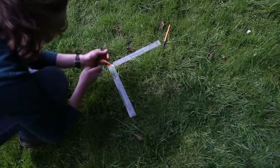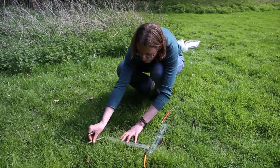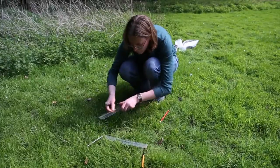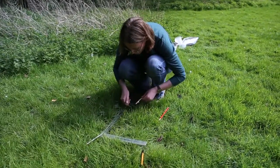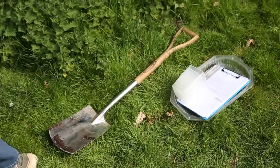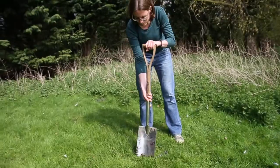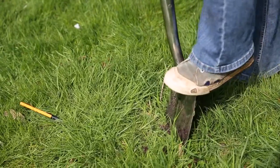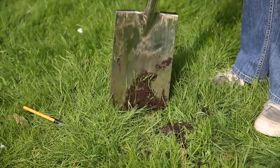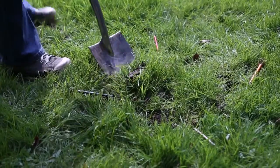Once you've chosen your spot, measure out a 30cm square. And once you've measured out your 30cm square, you dig it up. It's important not to dig too deep into the ground — you want to dig up about 5cm depth. It doesn't matter if it's a bit more or a bit less, but it's very easy to dig something that's far too deep.